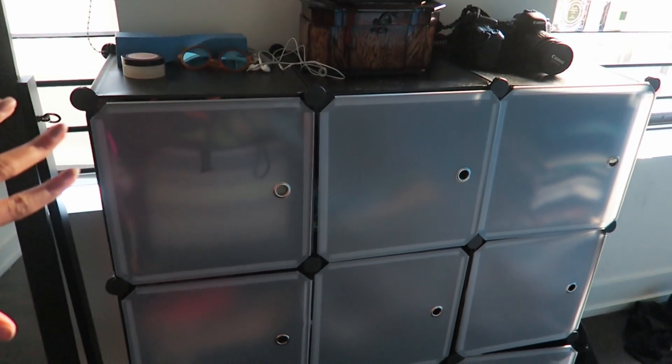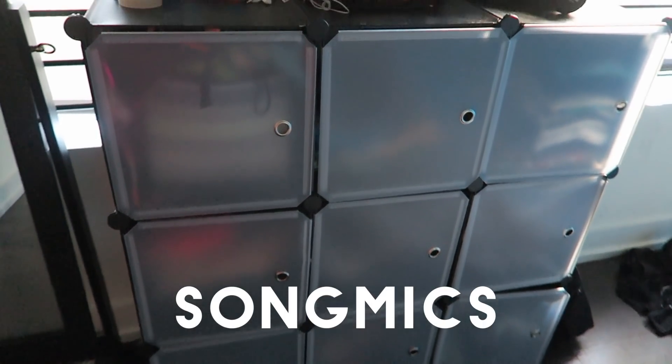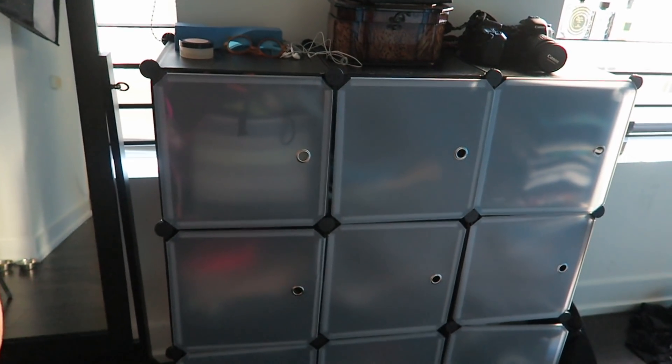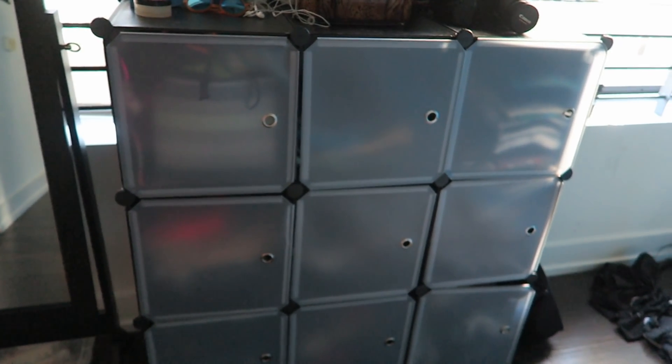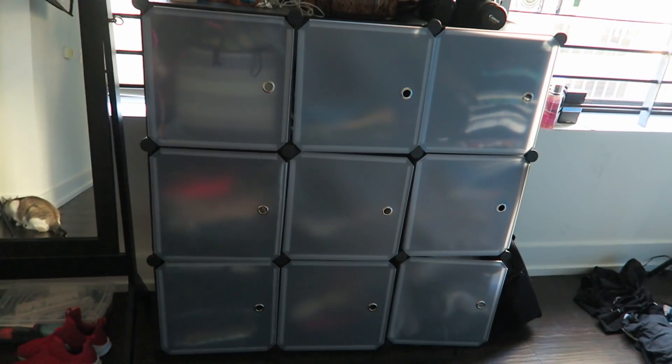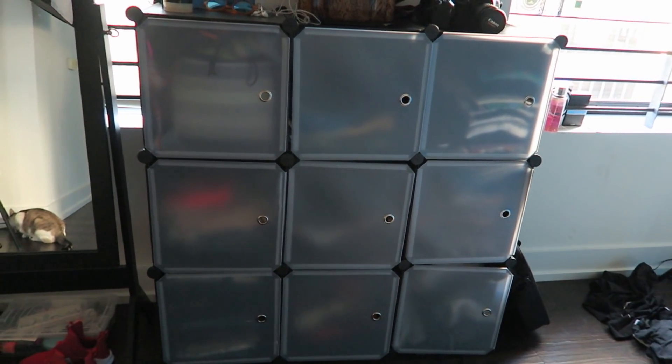I got this big amazing storage cube from a site called Song Mics. I didn't want to pay for a dresser because dressers are expensive — this was only like $35 and it fits a ton of my clothes. The little cubes are huge; for example, I have pants in one and shirts in another. They're like little cubbies with drawers that open and close, and fit probably more than a dresser would. You build it yourself, which is why it looks a little crooked — it was kind of hard to build.